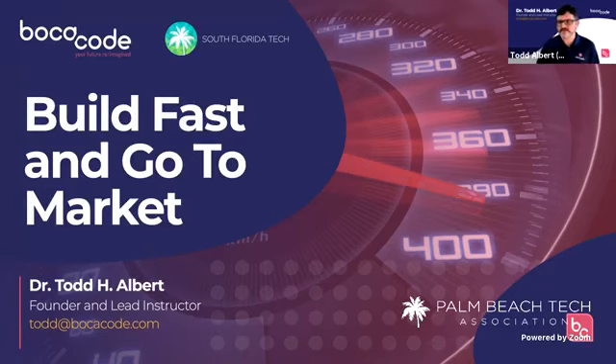Thank you, Nikki and Monica, for setting this up. Thank you guys all for being here. I'm Dr. Todd Albert, the founder and lead instructor at Boca Code. What I wanted to talk about today is the topic: build fast and go to market. This is very relevant for entrepreneurs like Keith on the call, but also for those doing the hackathon this weekend. I'm going to be talking to both audiences — the entrepreneur building fast and going to market, and the hackathon participant who has 24 hours this weekend to build something hopefully ready to go to market.